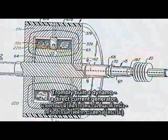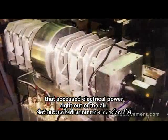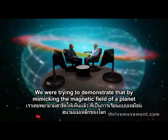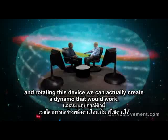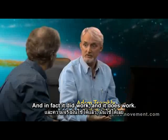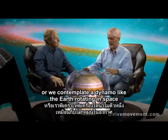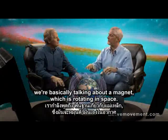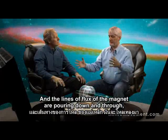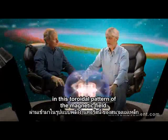Trombley built a dynamo — a direct current generator that accessed electrical power right out of the air. We were trying to demonstrate that by mimicking the magnetic field of a planet and rotating this device, we could actually create a dynamo that would work. And in fact, it did work, and it does work. When we contemplate nature, when we contemplate Jupiter, or we contemplate a dynamo like the Earth rotating in space, we're basically talking about a magnet rotating in space, and the lines of flux of the magnet are pouring down and through in this toroidal pattern of the magnetic field.